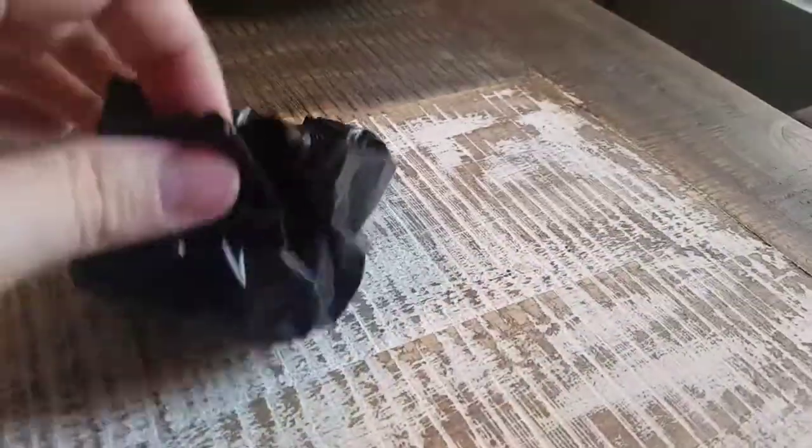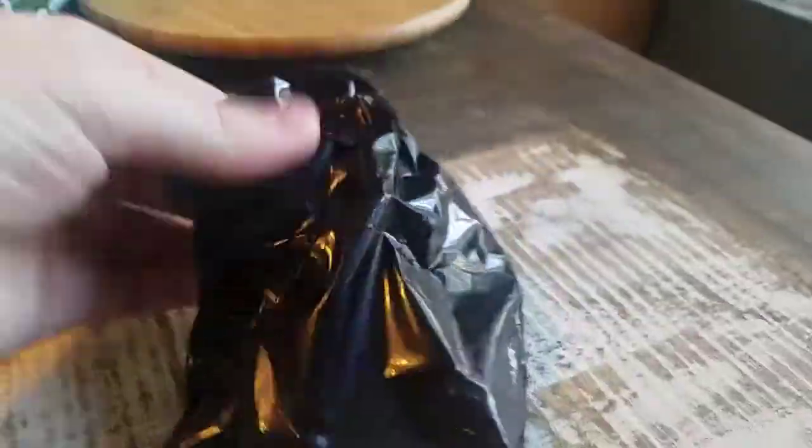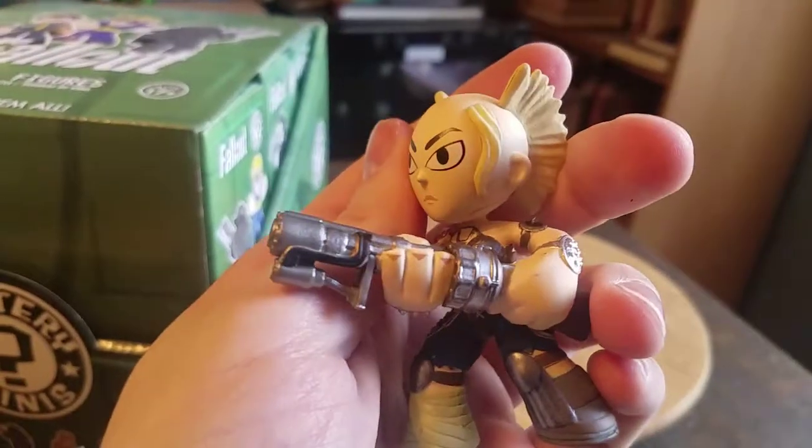Alright guys, moment of truth. Three more left. Who are we going to get? Looks like we got the female raider.